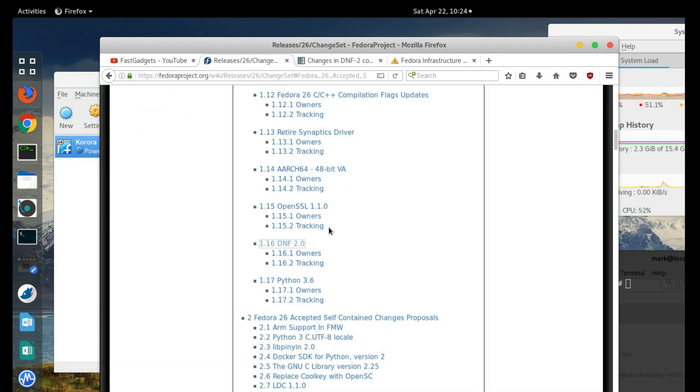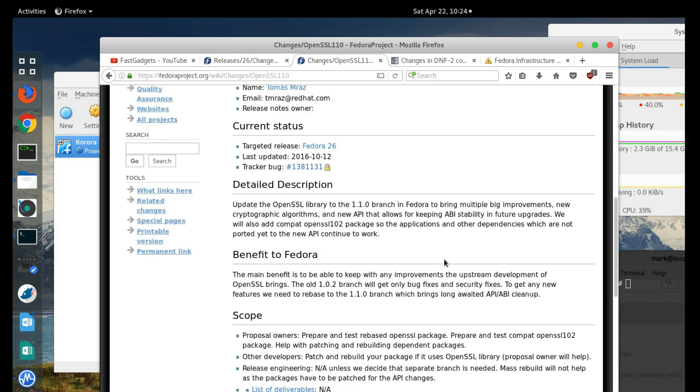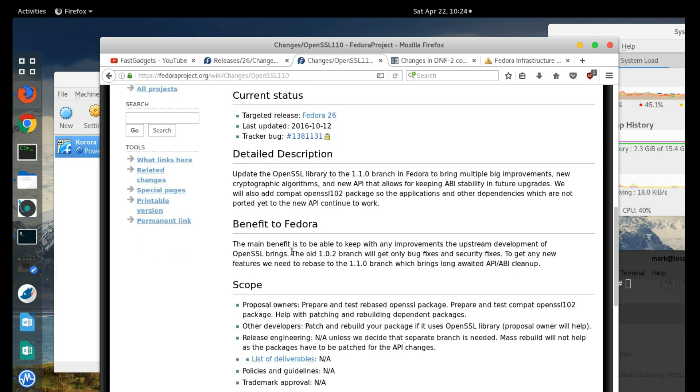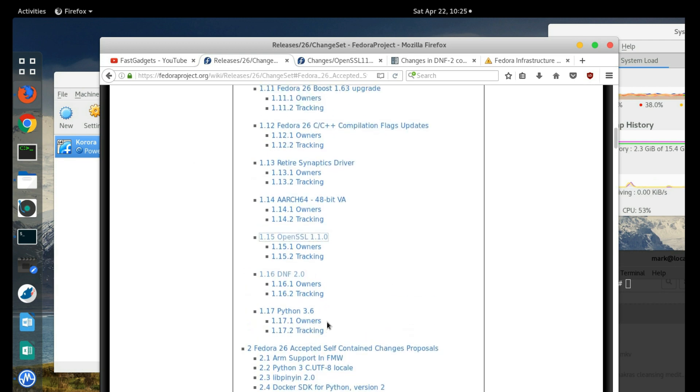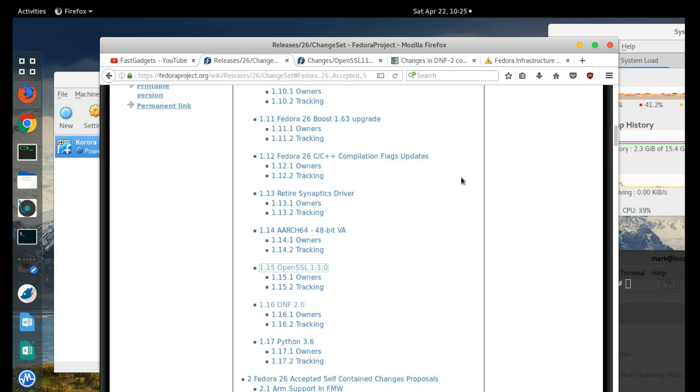OpenSSL is going to be upgraded to 1.1.0. The point is simply to update to the latest branch, with some improvements and new algorithms added. Importantly, the older 1.0.2 branch is only going to get bug fixes and security fixes, so any new features will be built into the 1.1.0 branch. Python 3.6 will also be installed over 3.5.